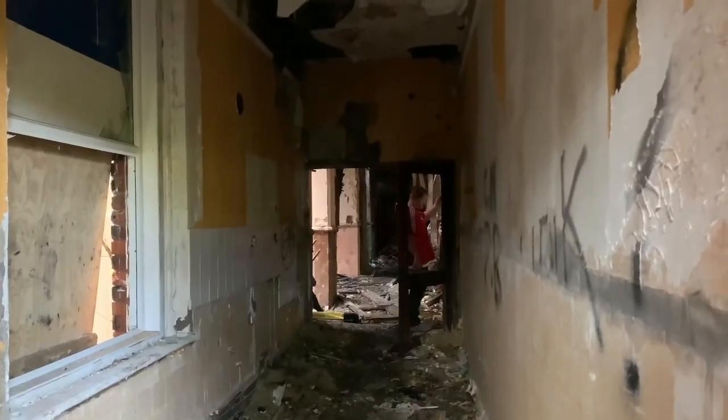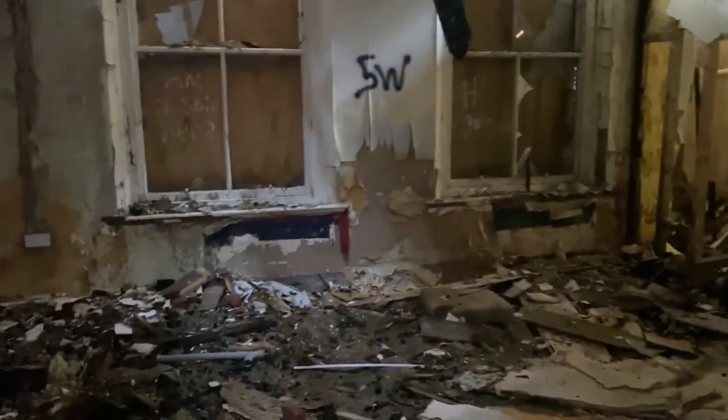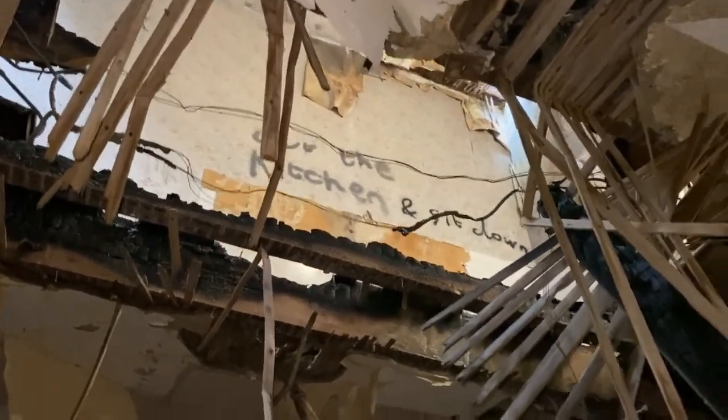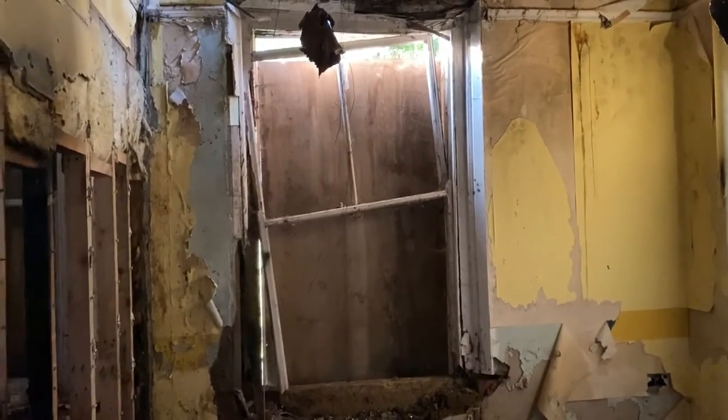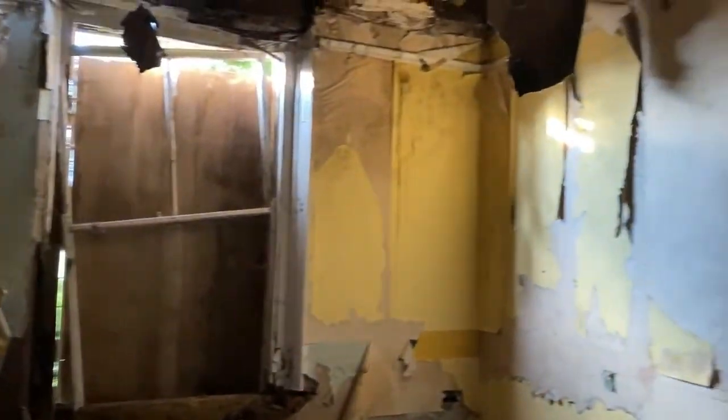Look at this guys — absolutely destroyed. You can see right up there, upstairs, there's the upstairs floor. Some graffiti on that wall up there. There's another hole there. Basically we can't take you upstairs because obviously there's huge holes in the floor. Look at the holes, look at the damage — there's a seedling rose smashed on the floor, there's not much of it left at all.